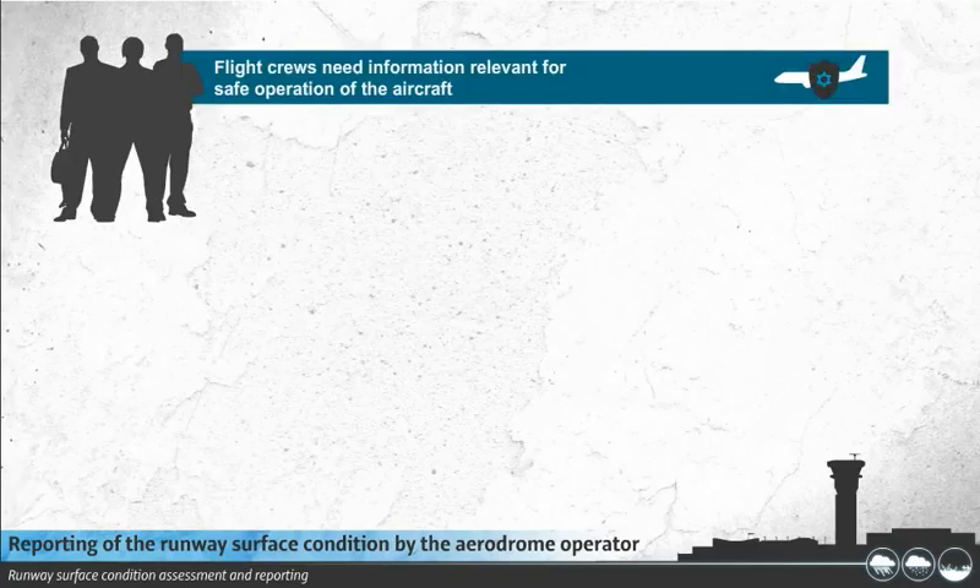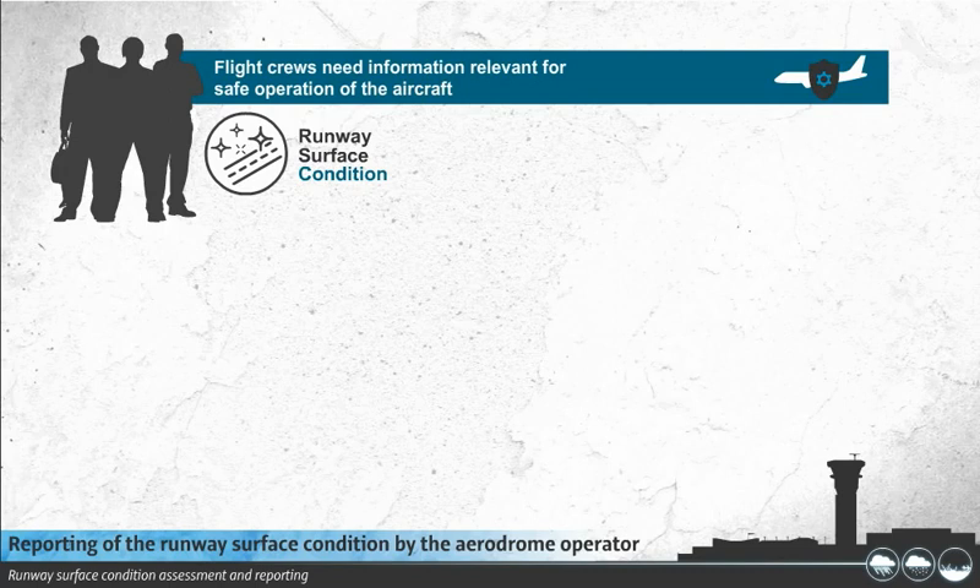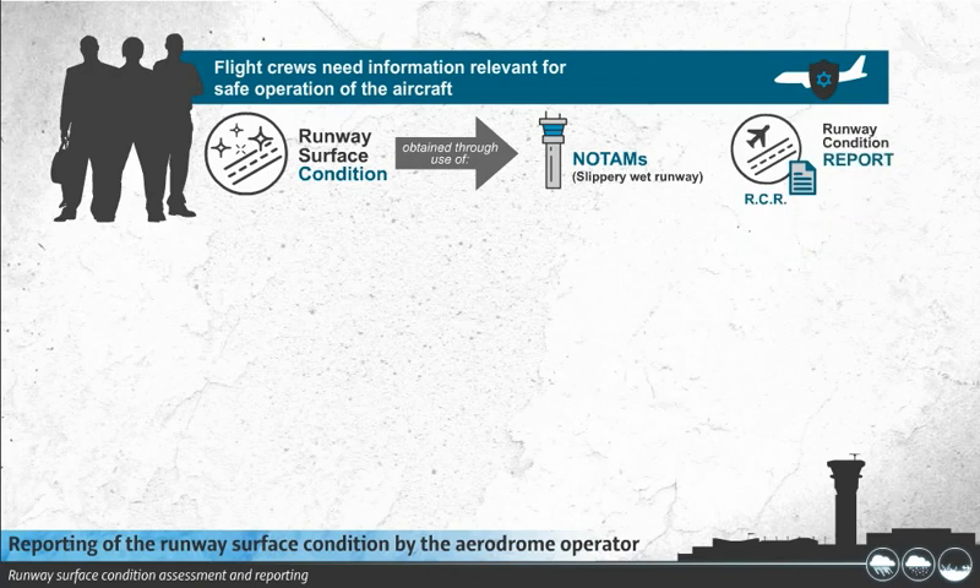Flight crews need information relevant for the safe operation of the aircraft, as far as it is relevant to the conditions of the runway surface, obtained through the use of NOTAMs, Slippery Wet Runway, and Runway Condition Reports.